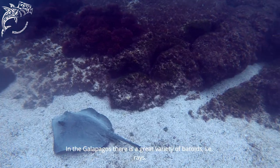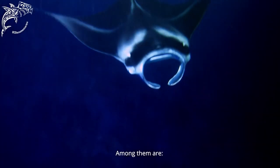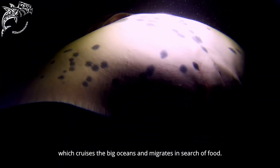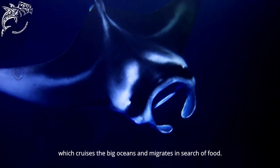In Galapagos, there is a large variety of batoids — that is, of rays — among which we find the giant manta ray, a batoid that in this case is pelagic. This is a large ocean species that makes great migrations in search of food.